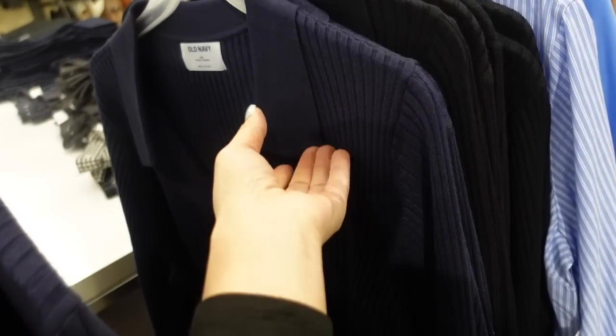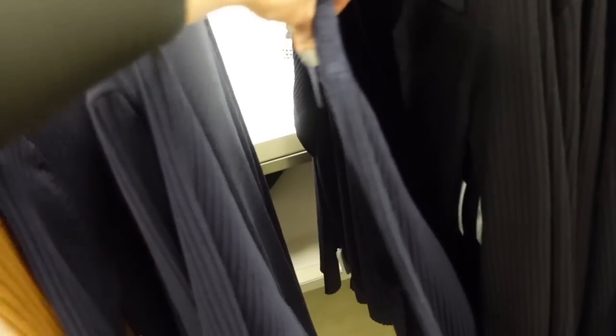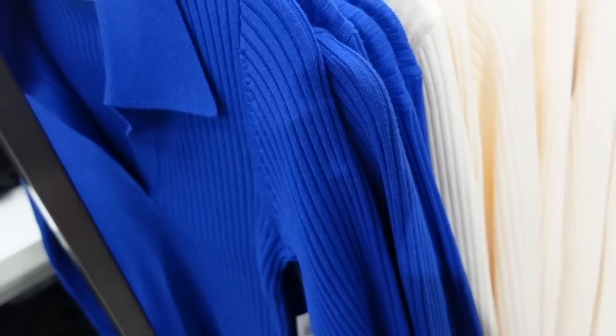New colors in the ribbed polo sweaters. These have that nice size collar, ribbed V-neckline, fitted through the body, nice and stretchy, thicker sweater material, fitted through the wrist with the same fit through the back. In navy, also comes in black, camel, beige, ivory, and a really pretty bright blue. They're $44.99.